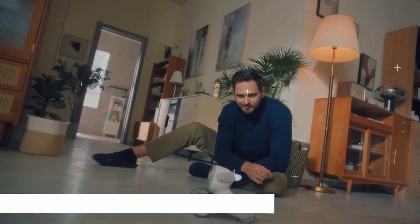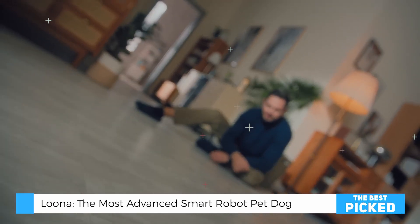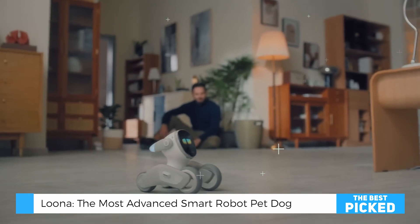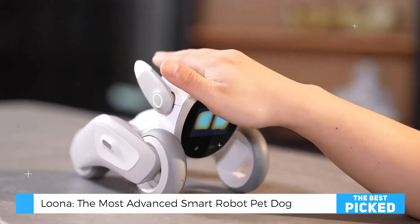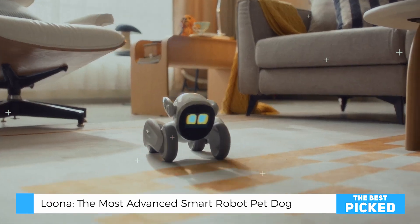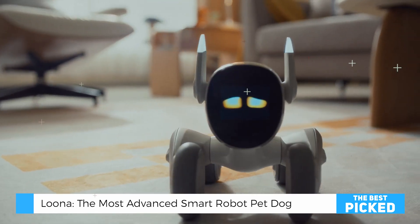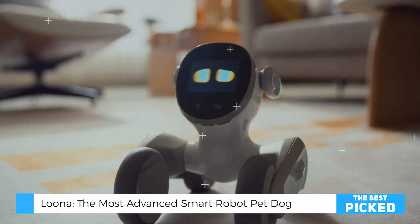Today, I'm absolutely thrilled to share something that's been blowing my mind for the past week. You know how we're always talking about the future of technology? Well, it's sitting right here on my desk, and its name is Luna. This is Luna. She's going to be your new best friend.